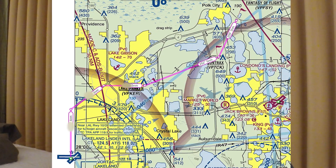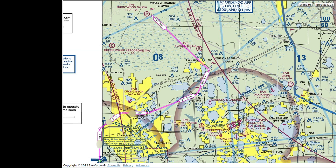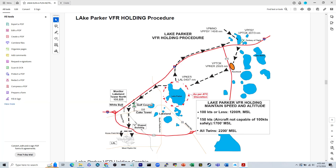VFR arrival continues as in previous years. If the approach gets busy, the approach will begin at this point to the northwest called Middle of Nowhere. Also, the holding procedure has completely changed, as you can see on this diagram.